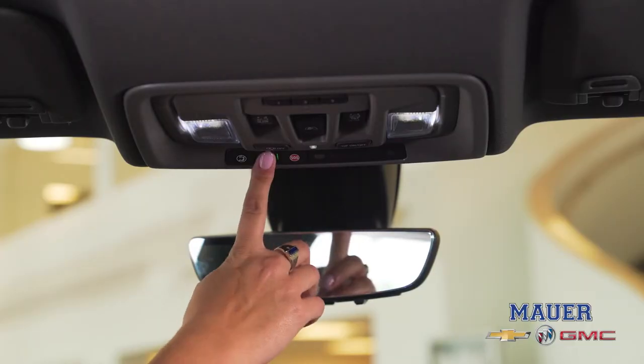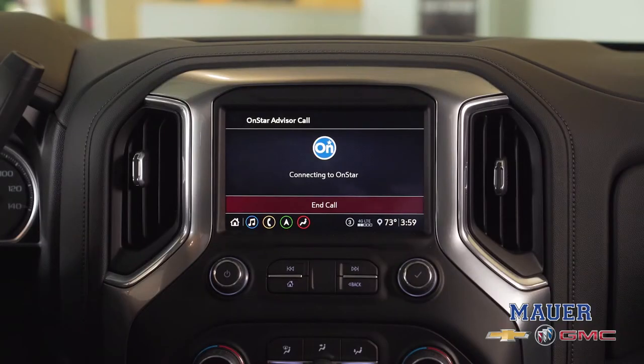Once you're set up with us here at the dealership, you'll be calling OnStar. OnStar is a suite of safety and security features that are built right into your Chevrolet.